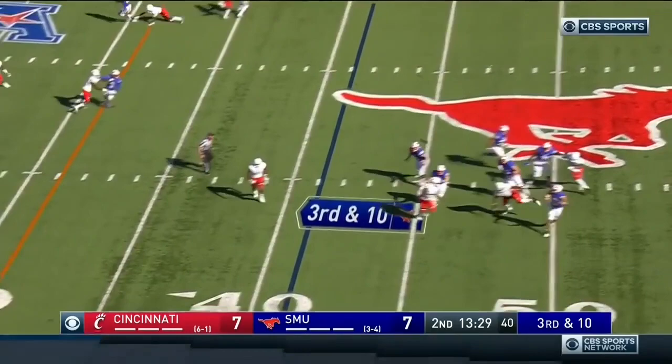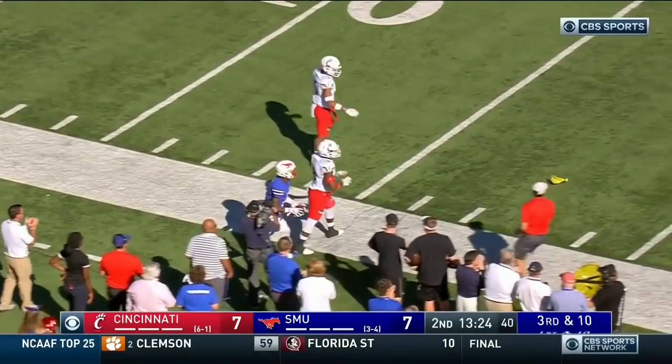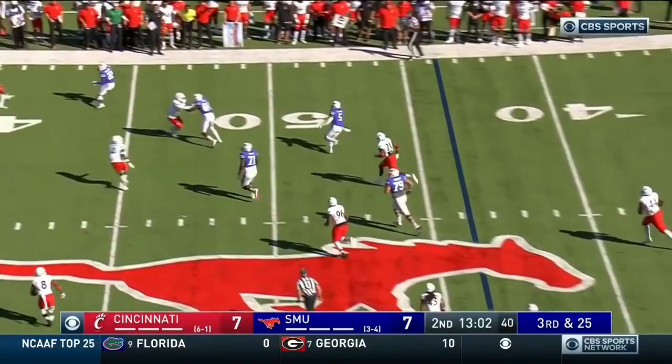Hicks throwing to West, catching on the sideline — Brayden West. A flat comes in. Screen pass all the way to the 45-yard line.